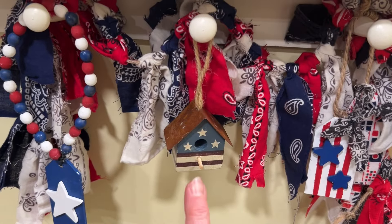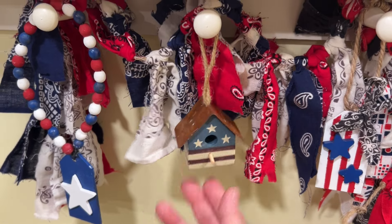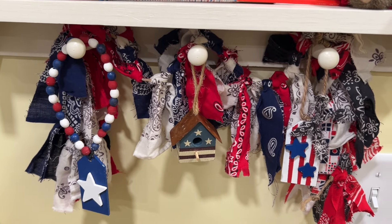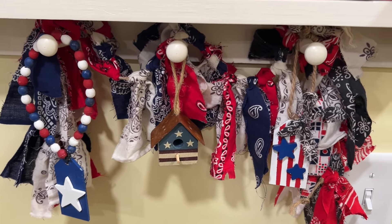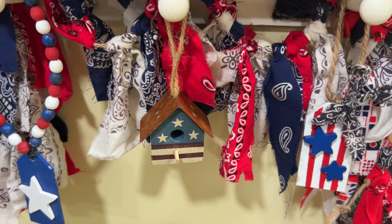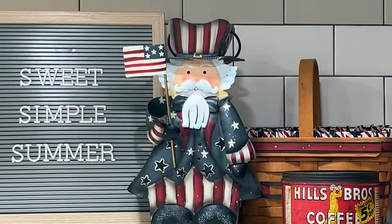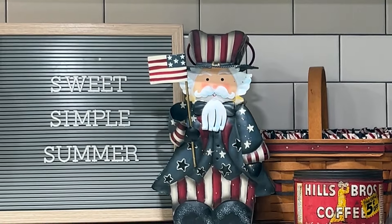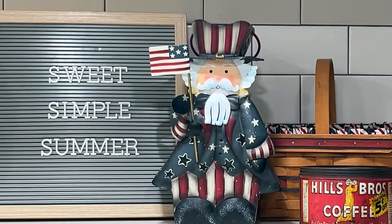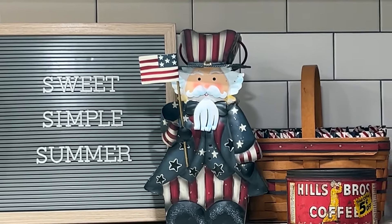I also wanted to show you this cute little birdhouse — it goes so well with my theme. These are both from my friends John and Jason, who have booth number 20 down at Majestic. Here's the other item — look at the cute little Uncle Sam and it is a votive candle holder. I'll just be using it for decor for now but in the future I could always use it as a candle holder. Isn't he sweet?